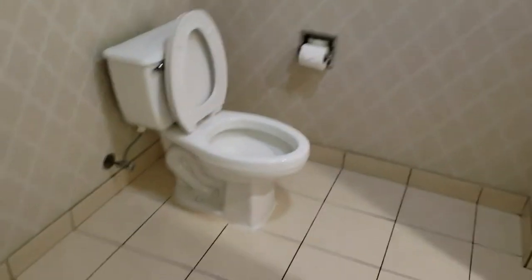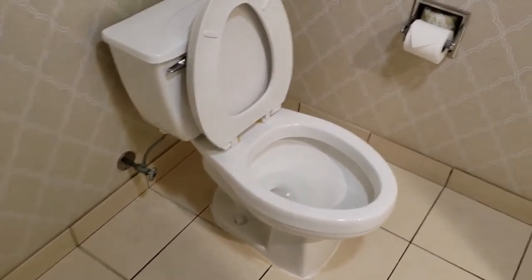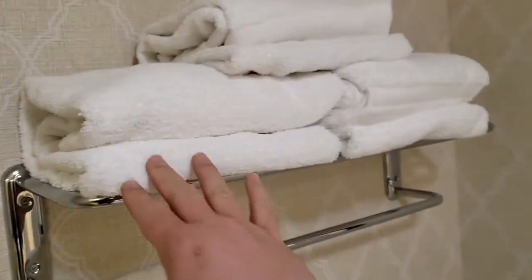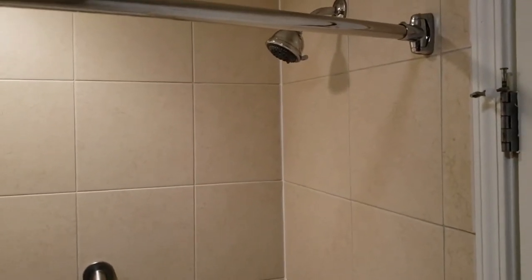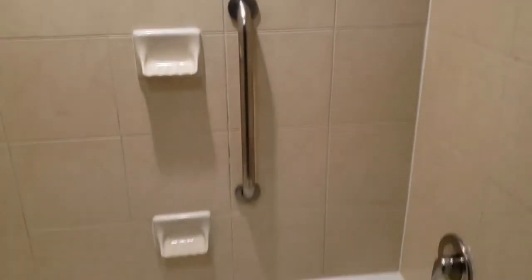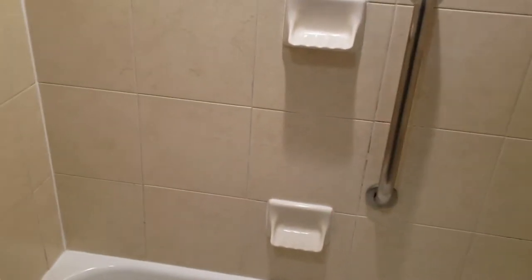Inside the bathroom, we have an elongated toilet with a pretty good seating area. We have three additional full body towels, a hand towel, and a shower. Looks like the shower is about 6'6", so I'll be able to stand under there nicely. It does have a safety bar in there for people who are not too steady. It is a full-size regular bathtub, and it has two places to put your shampoo or your bar soap in there.